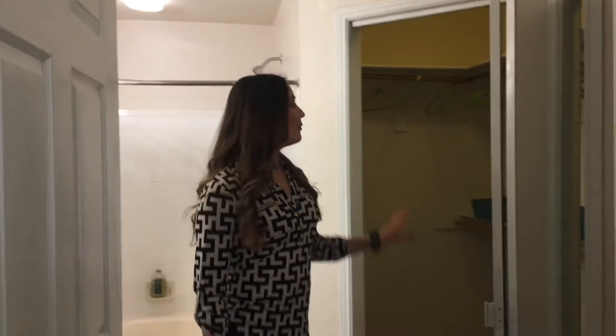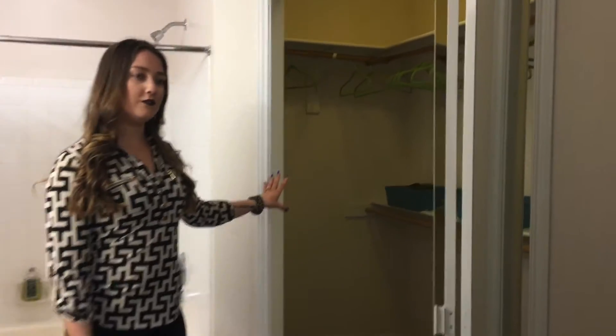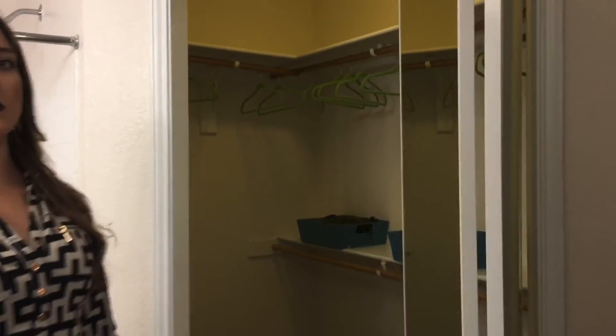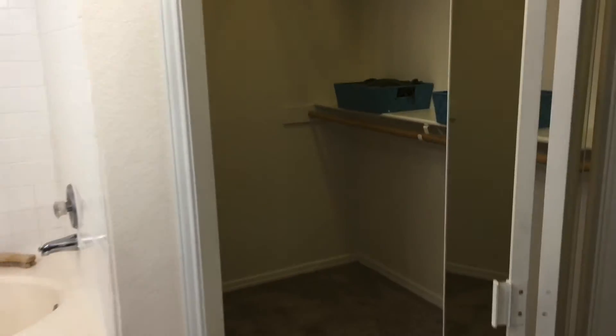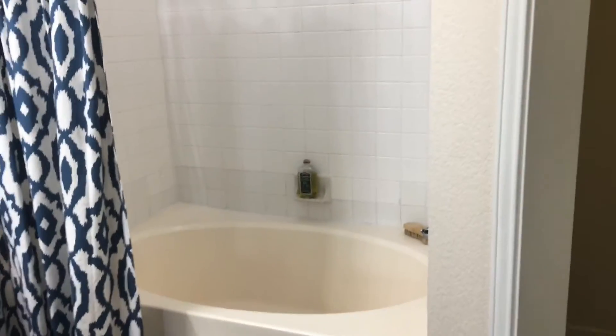And then through here, you'll walk into your restroom. You do have your beautiful walk-in closet with mirrored doors. And then you have your beautiful garden-sized tub, where you have your vanity for extra space.